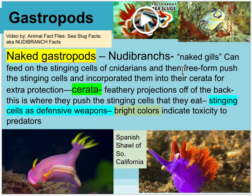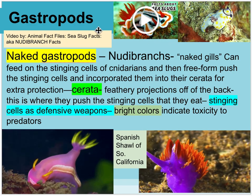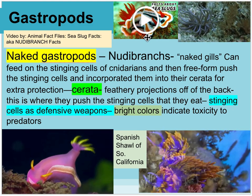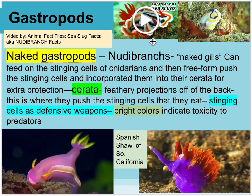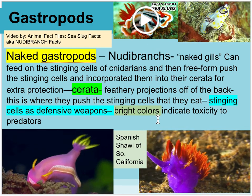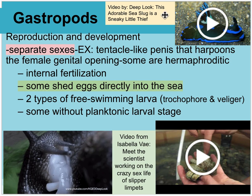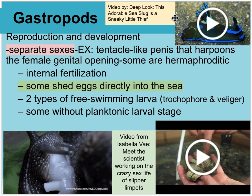There are many different types of nudibranchs with other adaptations. I highly recommend watching videos like the Animal Fact Files sea slug facts — they're really cool. They are brightly colored to warn predators of their toxicity. There's also a Deep Look video called 'This Adorable Sea Slug is a Sneaky Little Thief.'